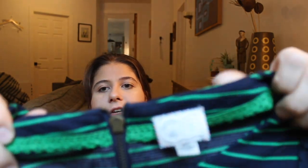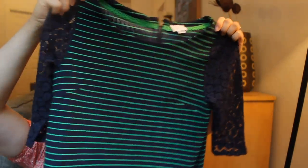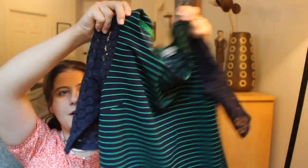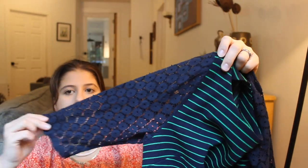Next is this Anthropologie Postmark — size small. It's this striped top with a lace sleeve. Looks like that. Pretty cute.